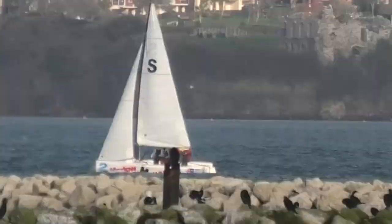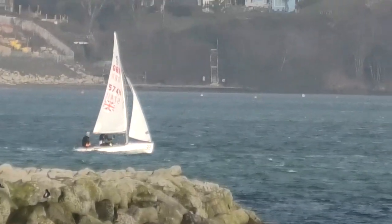Portland Marina in the distance. There are some yachts going out today.